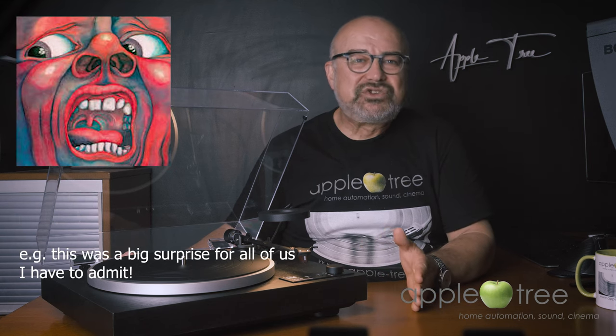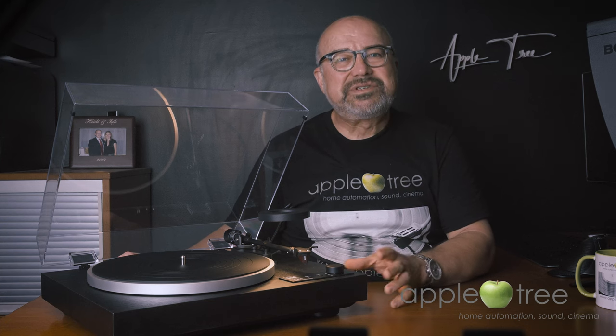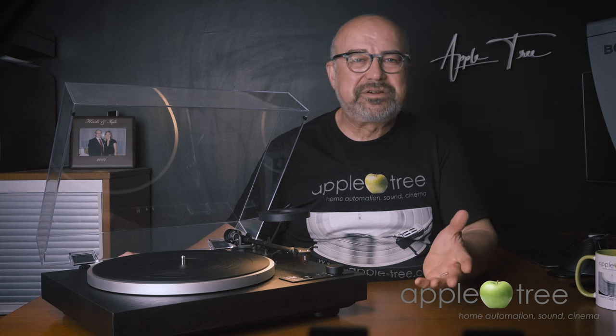The opposite is true for some other recordings. Yes, vinyl is a fantastic source for music as long as you have the proper record player and the phono stage. The rest of the system is the same for all sources — good amps, good speakers, etc.